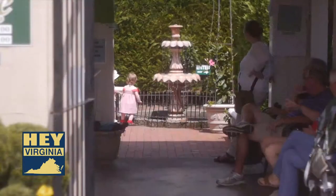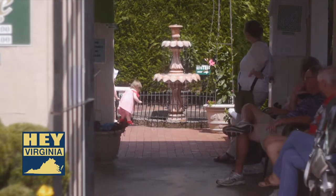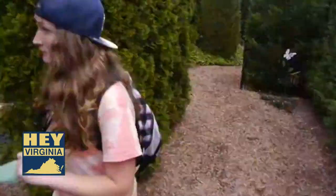Don't worry about a thing — you'll enter the garden maze and you'll find your way out. We jokingly tell our guests that we get everyone out at midnight, so don't worry about a thing.